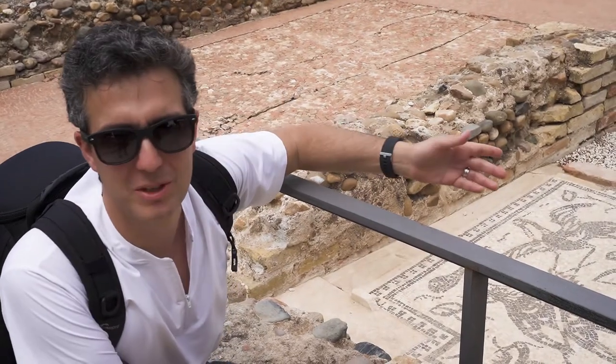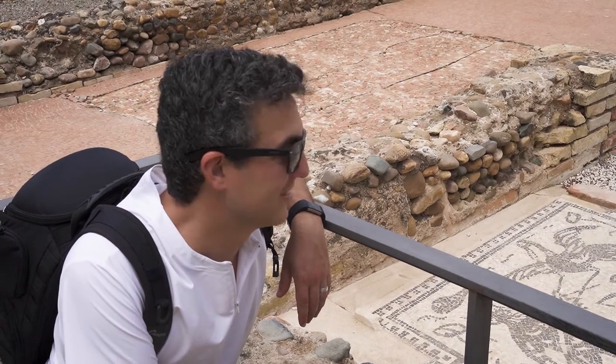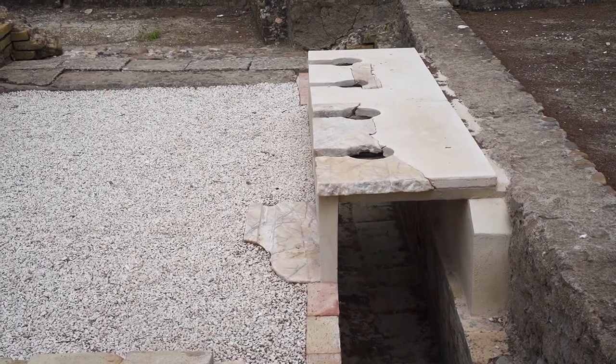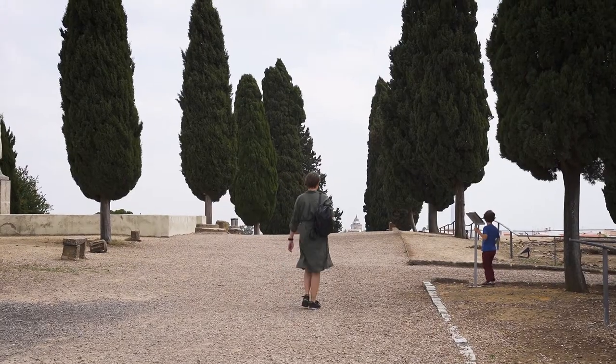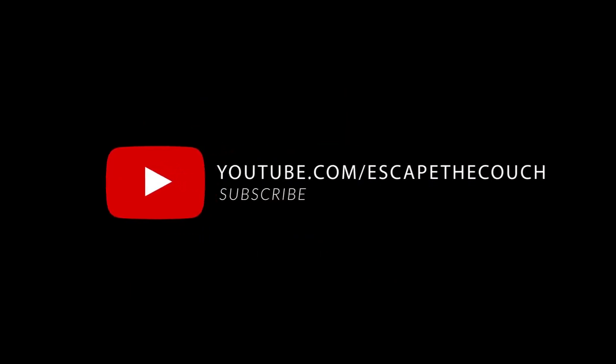Public bathroom from the Roman city of Italica. And I complain about toilets nowadays — I can't imagine people touching their collective asses while they poop. That wouldn't work.